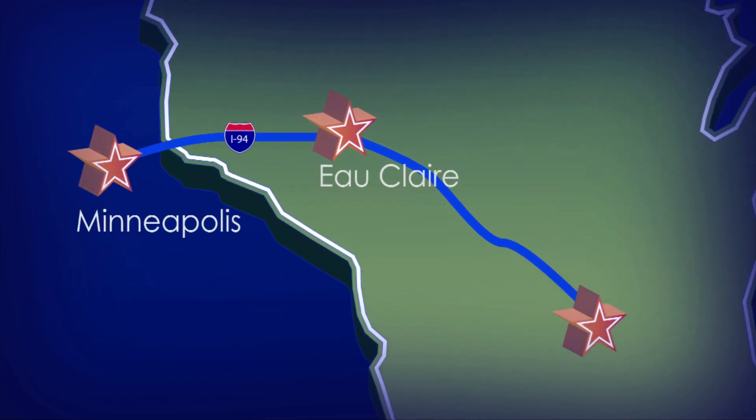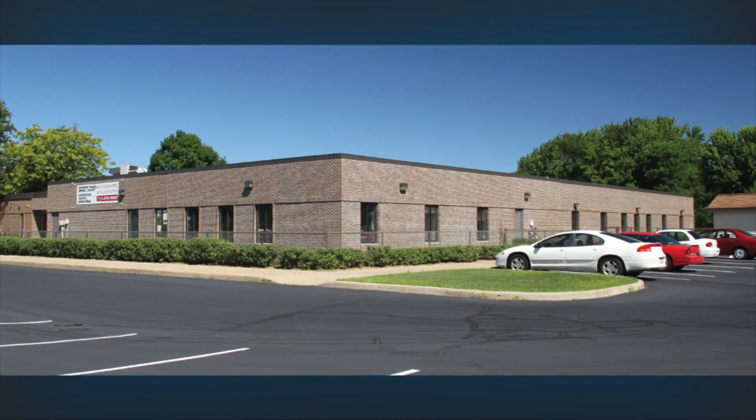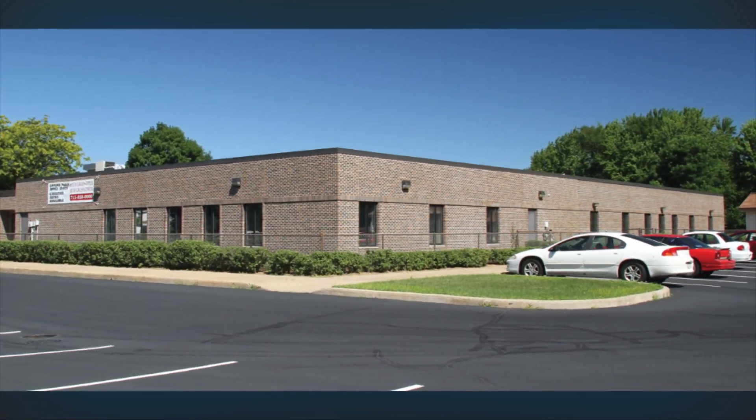Just a short drive from the Minneapolis-St. Paul metropolitan area, this Eau Claire business center may be the ideal office complex you've been looking for.